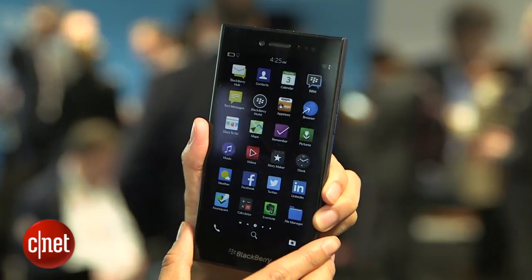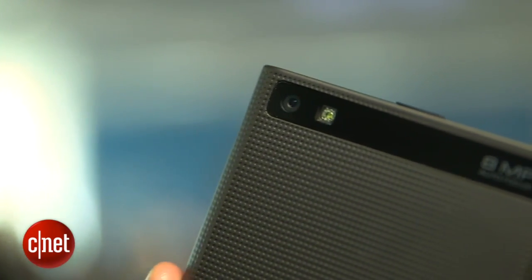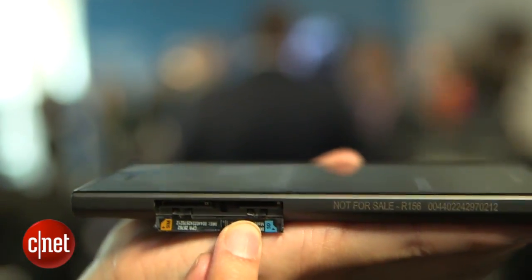At this moment BlackBerry hasn't released a ton of information about it, but we do know that it has 16 gigs of internal storage and 25 hours of continuous battery life. On the back is an 8 megapixel camera that can record up to 1080p HD video, and it will also have expandable storage.